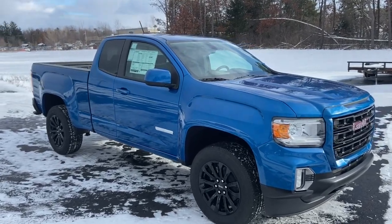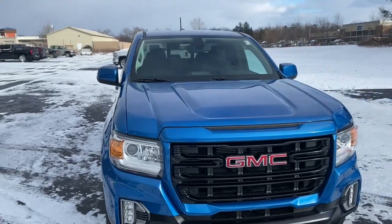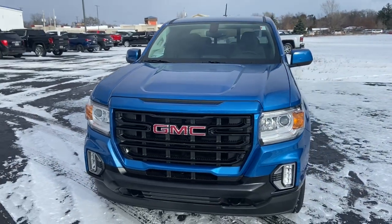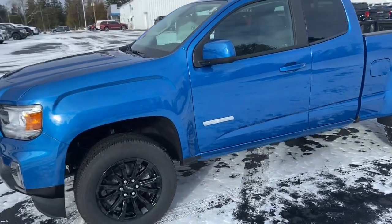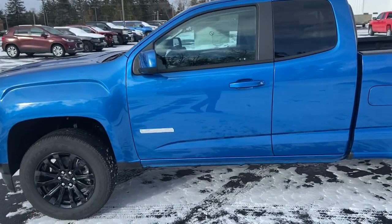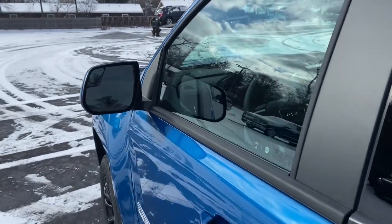Take a moment to check out the 2022 GMC Canyon. Be prepared for all your projects with this comfortable, capable Canyon. At home navigating urban landscapes or cruising country roads and highways, this agile mid-size pickup prioritizes utility and a smooth, stable driving experience.